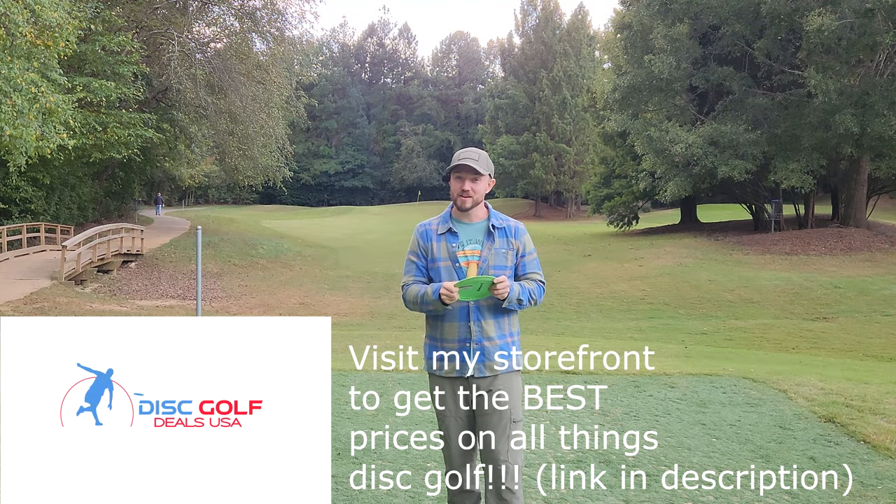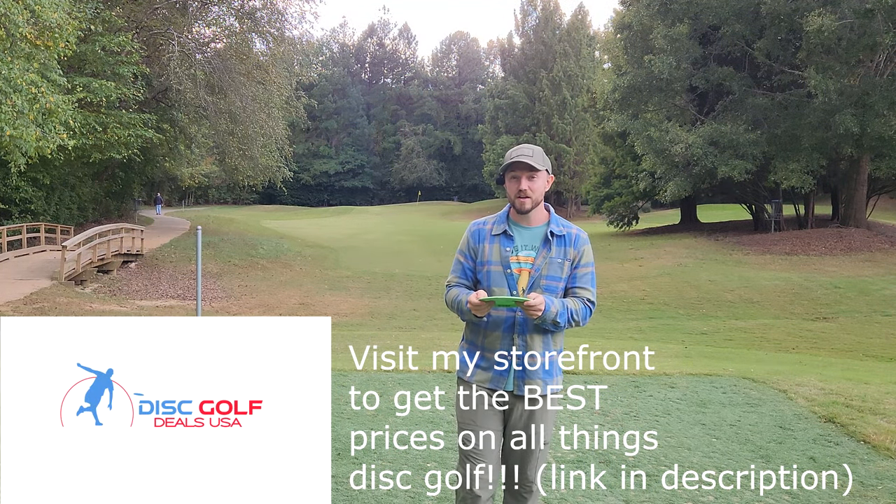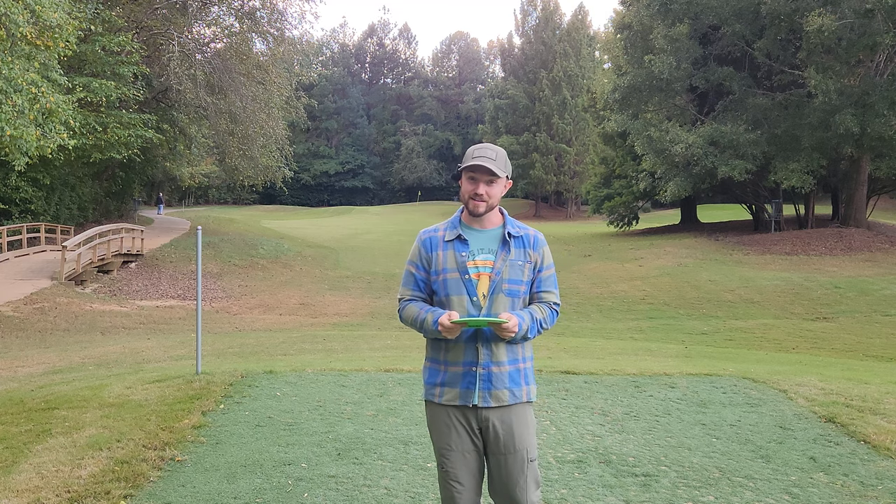Hey, what is up everybody? Dylan here from Iceberg TV coming back at you with another fun episode of Weird Stuff Wednesday.